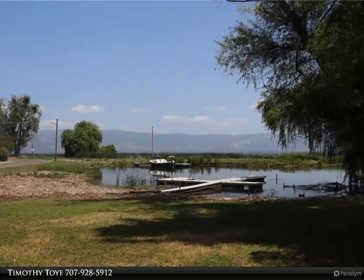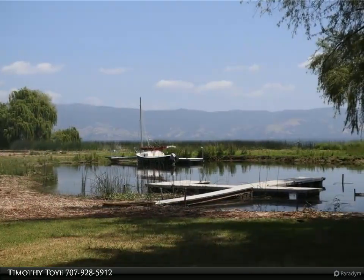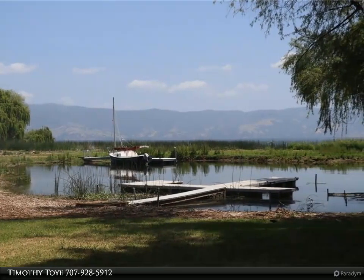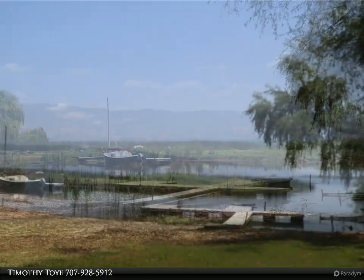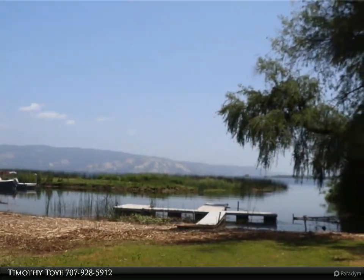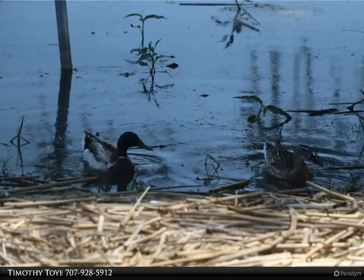With floating dock access, no expense has been spared in this luxury rebuild, literally from the ground up, with uncompromising high-end quality, innovative design, and new everything. Here you can meet the serenity of nature on the water's edge, with easy walking access to main street restaurants, coffee, shopping, or a stroll along the lakefront park.